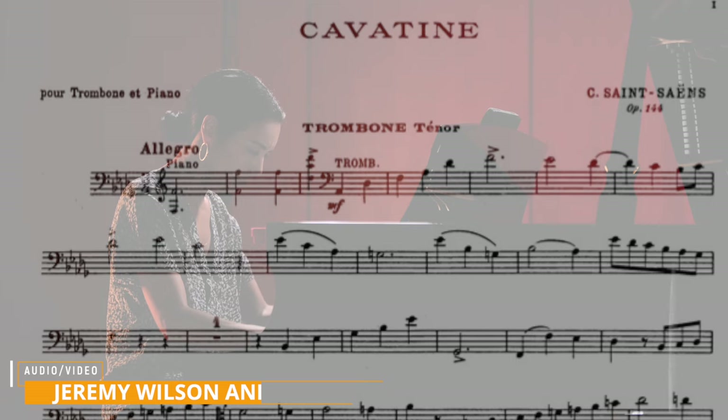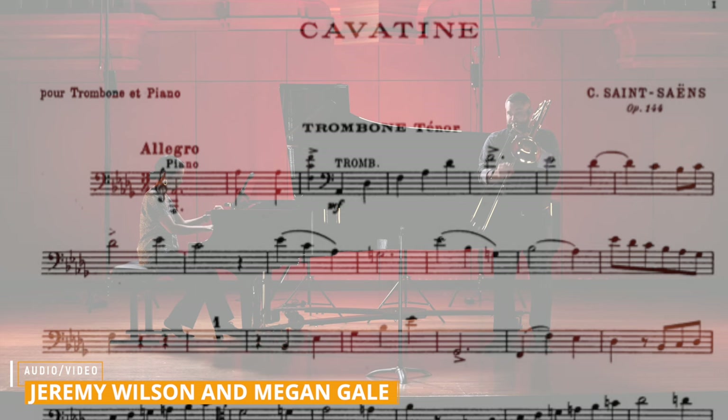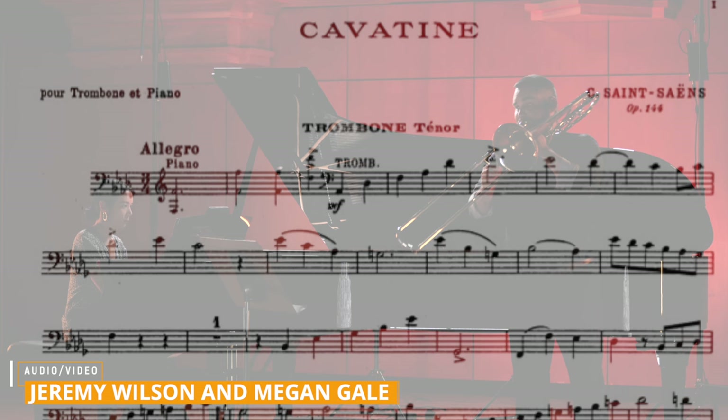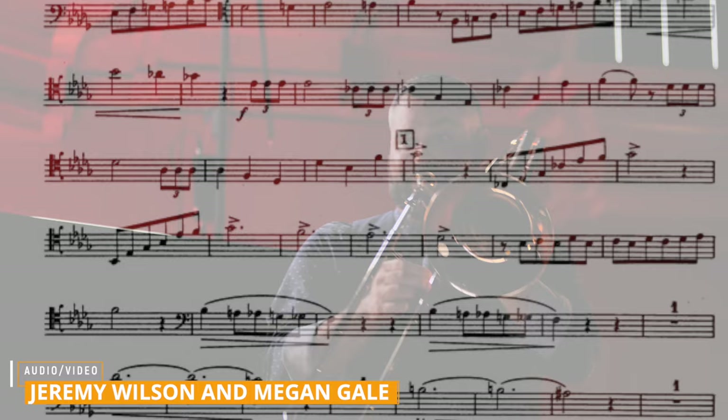The Cavatine by French composer Camille Saint-Saëns was mentioned 20% of the time in the survey. This solo only has two major sections to learn: the beginning allegro section, the middle andantino section, and then the allegro returns — so this is a classic ABA form. This is a great solo that moves along at a good pace, but there are a couple things to keep in mind. First, this can be a bit of a rangy piece, especially in the low register, where the player is required to go down to pedal B-flat, A, and A-flat. The other consideration is that there's an extensive use of tenor clef in this piece.